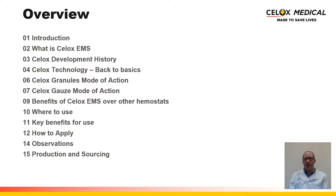We'll start with looking at what exactly CELOX EMS is and then cover the development history of CELOX. We'll then discuss CELOX technology, taking it back to basics from the raw materials right through to the finished product. It's important to look at the mode of action, not only of the granules themselves, but of the fully finished product in its gauze format. We'll then discuss the benefits of CELOX EMS over other traditional haemostats available on the marketplace, where to use the product, how to use it effectively, how it's beneficial over competitor products, how to apply the product, and some tips and tricks based on marketplace feedback.